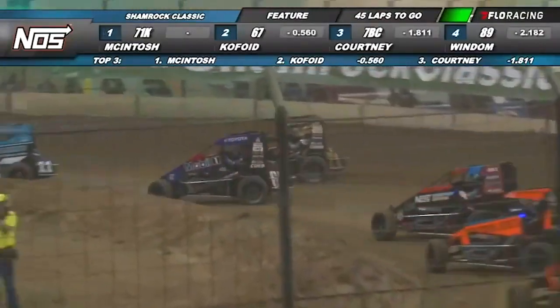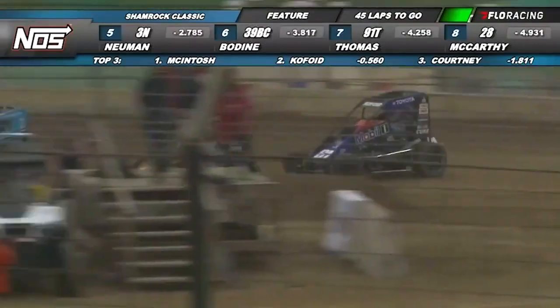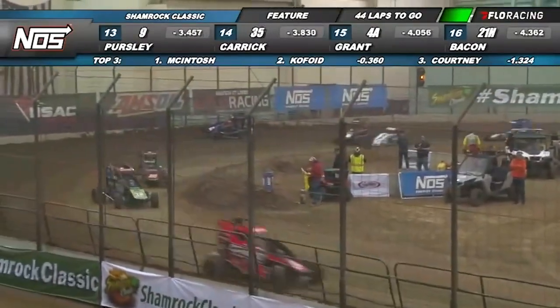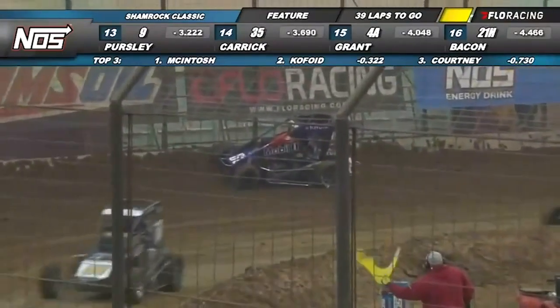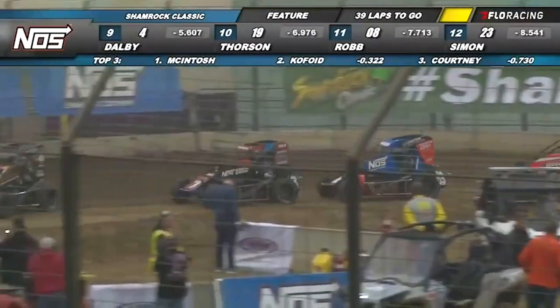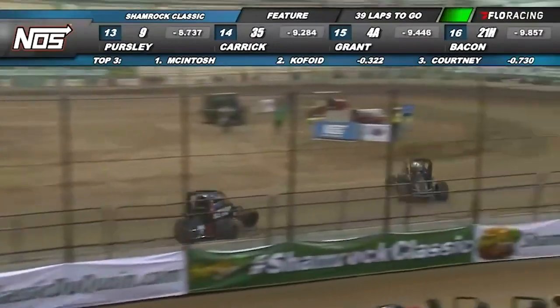Chris Windham still back there behind Sunshine. And now trouble — we saw trouble there for Copoy. They all kind of meleed there and Buddy turned to the right to avoid it. Out front, Tyler Courtney second, he brings him out of turn four, 11 laps down, 39 to go, we're back underway.